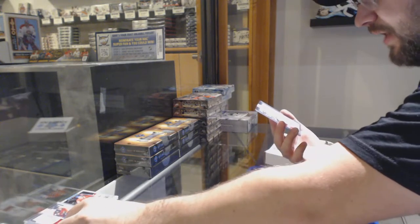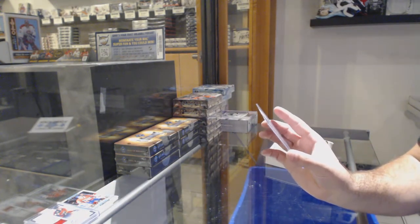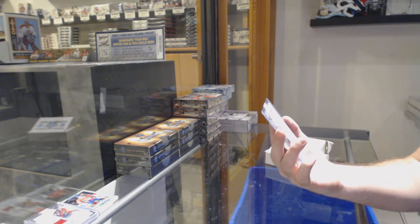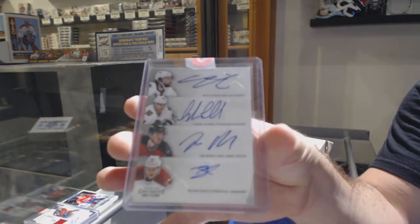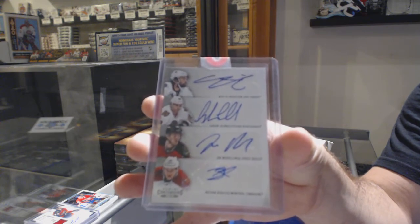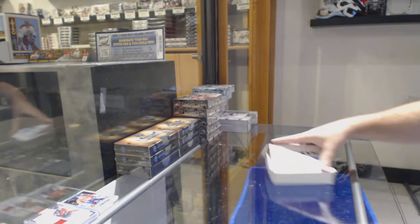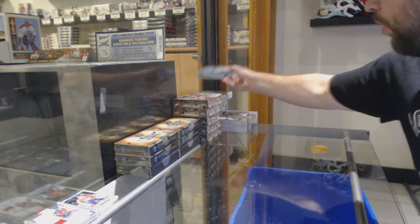And we've got a quad auto, which will be ran between San Jose, Chicago, New Jersey, and Montreal — Petreki, Lalonde, Merrill, and Boliu. Quad autograph — that ain't too shabby. Nice to get a quadro! Ice ice baby.